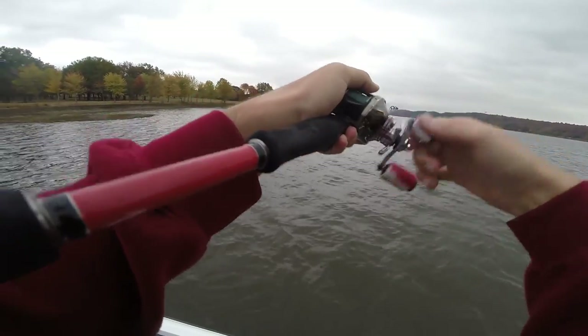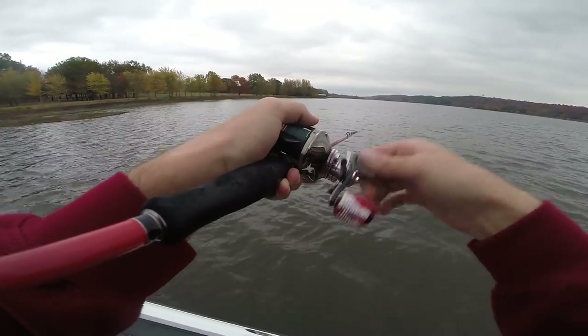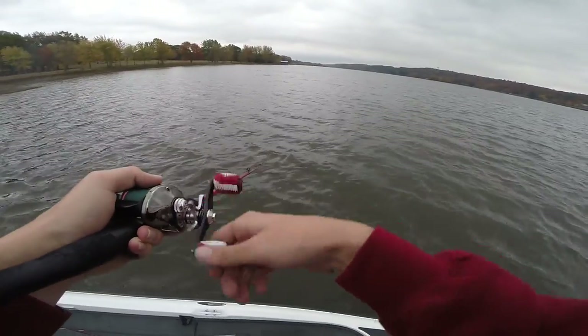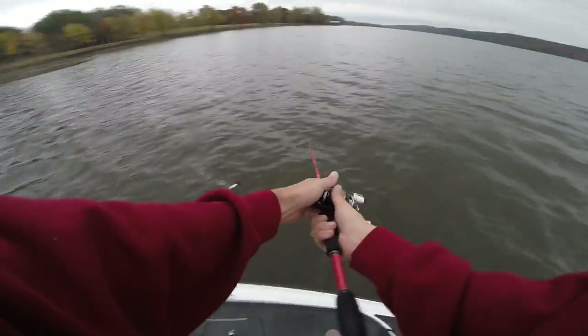The water temp right now is 62 degrees, and for the end of November that's really warm. So I feel like this buzzbait bite should be on fire. It just started getting cold enough here in Arkansas for them to really move up on these shallow flats, so I'm hoping we can get a good one in the boat today.